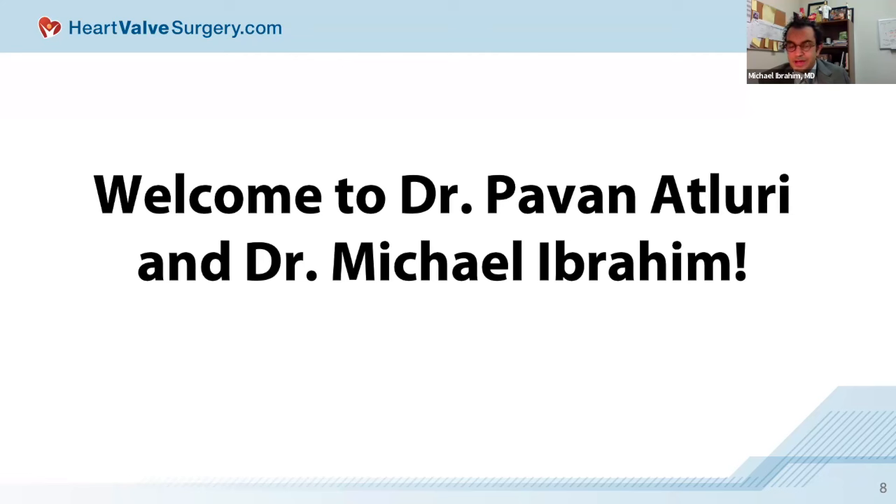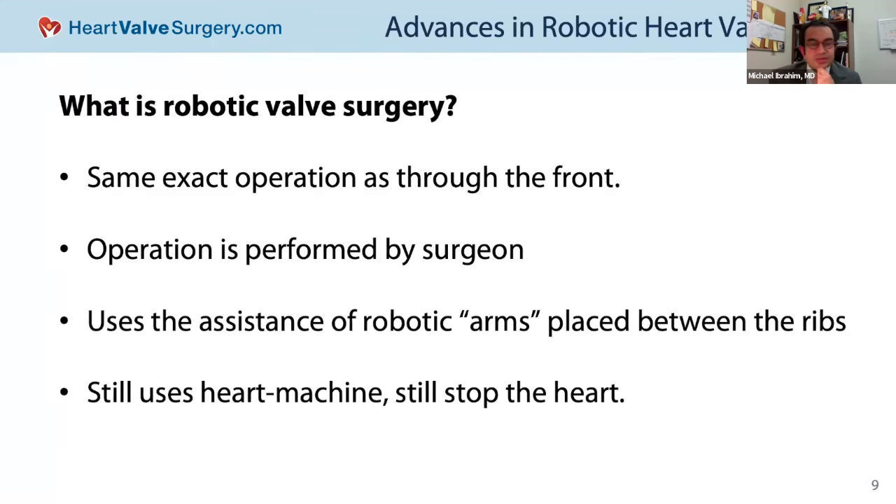Most patients do great. So, what is robotic valve surgery? The most important thing to say is that when we do an operation robotically, we are doing precisely the same operation as we would be doing through a conventional sternotomy incision. One of the principles that Dr. Atlery and I have is that we'd never compromise on the operation. We want to do it robotically, we want to do it perfectly, but it must be perfect — and that's more important than any incision or any approach.